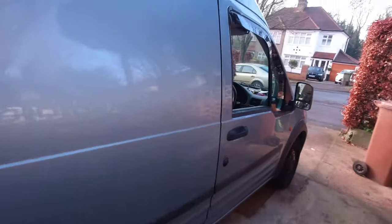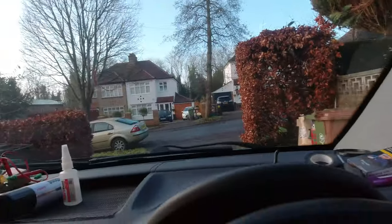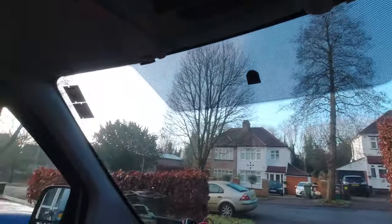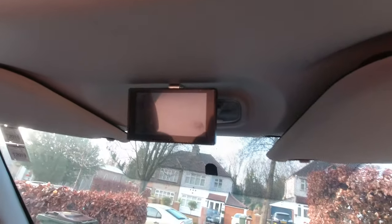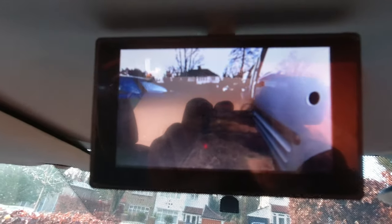Excuse the state of the van. We also have a rear view camera now.